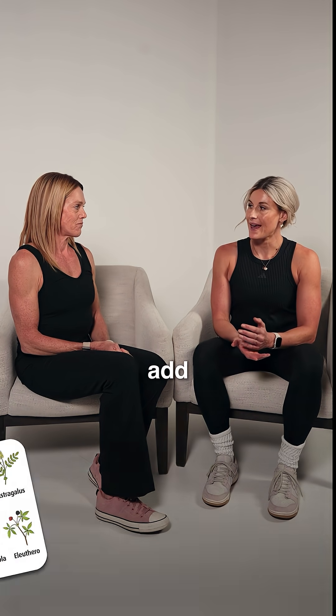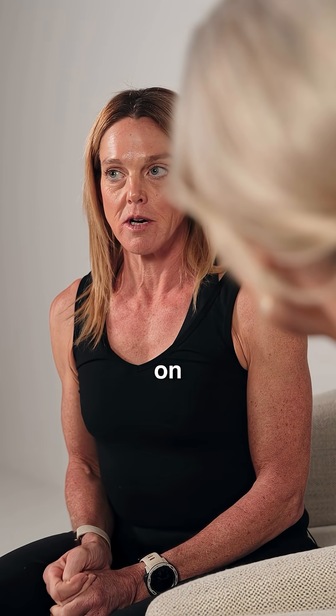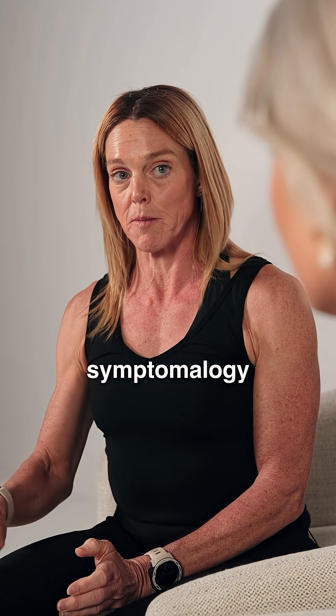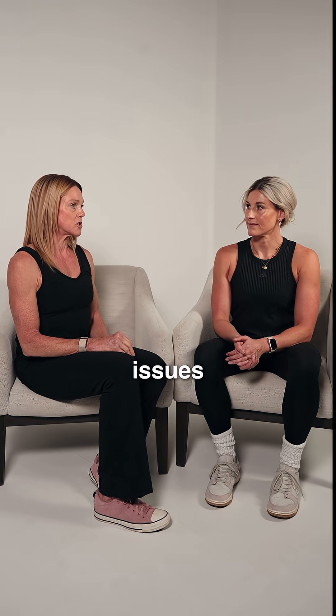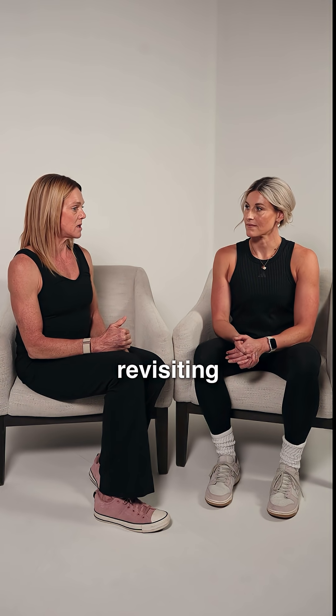Stacey, if a woman is already on HRT, is she able to add adaptogens to help with her sleep? The idea of going on menopause hormone therapy is to help with all the symptomology associated with menopause, and part of that is broken and disrupted sleep. If you are still having issues with sleep, it's not about using adaptogens — it's either revisiting your dose of hormone,